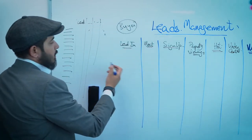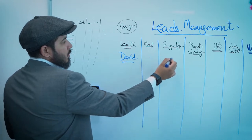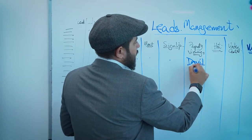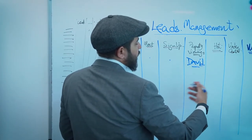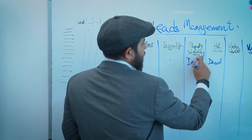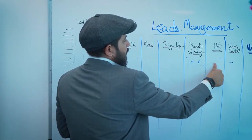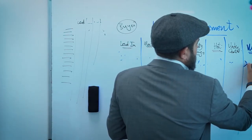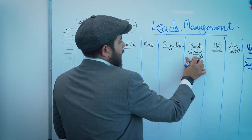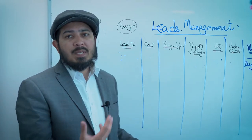Let's say you have David in your pipeline. He comes in, you meet him, you sign him up, and you move him to property viewings. After a couple of weeks or even a few days, David is hot and ready to close, so you move him to under contract. At some stage David closes the deal, and you've delivered an amazing property and an amazing journey for him.